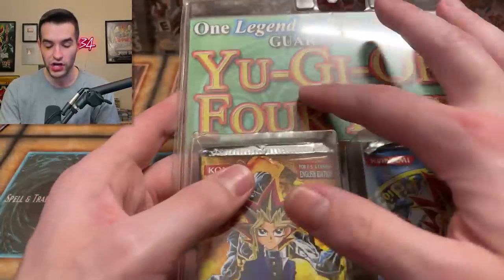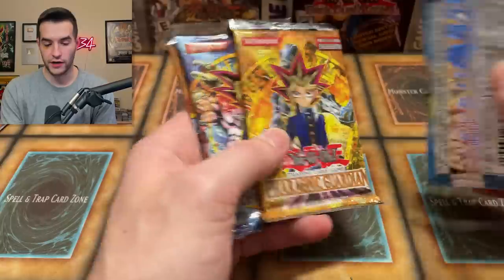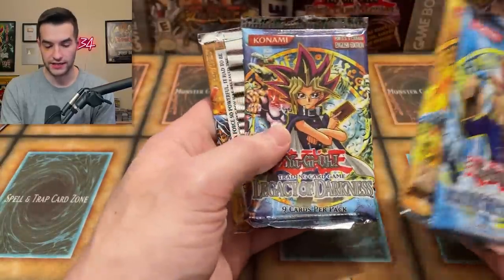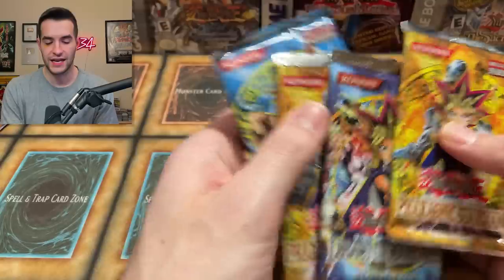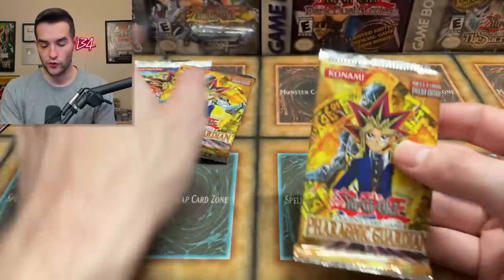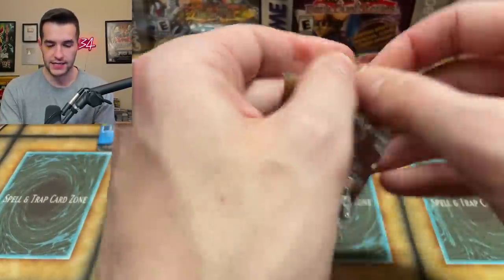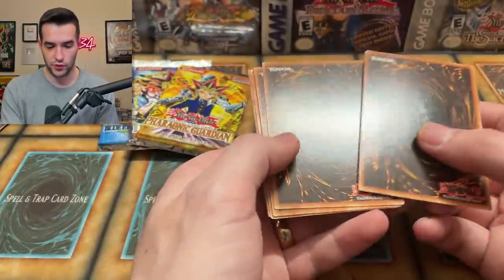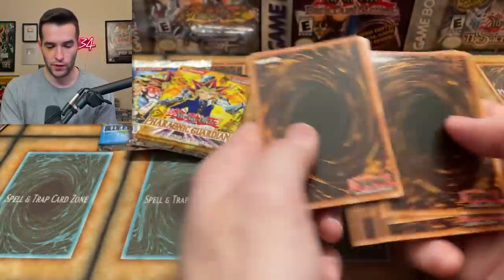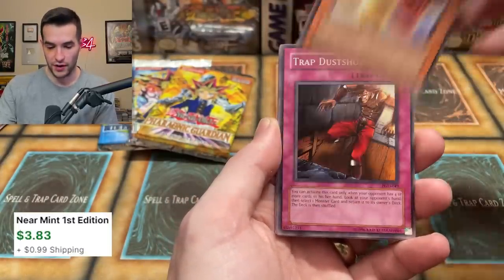Alright, four packs in a row now — Yu-Gi-Oh four pack. We've got one Legend of Blue Eyes pack guaranteed — pretty cool. Inside we have Pharaonic Guardian, Legend of Blue Eyes, Legacy of Darkness, and Pharaonic Guardian. We'll save Legend of Blue Eyes for the end. Pharaonic Guardian first — will we pull some epic commons? Hopefully, because last time we didn't. Bless us with an amazing pull. Secret Paths to the Treasure, great for farming in Duel Links. Dice Jar — that's a good one, like three bucks. Oh, Trap Dust Shoot! Alright, we're already starting off hot.